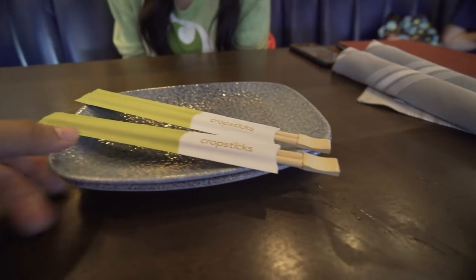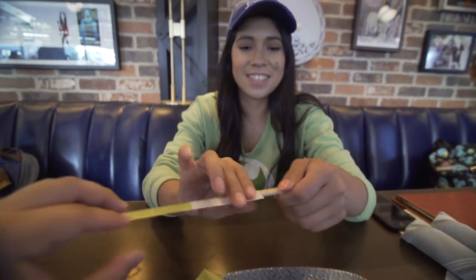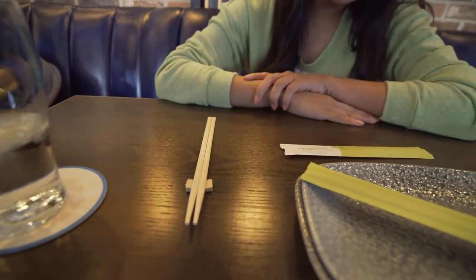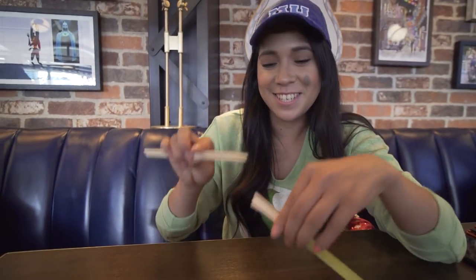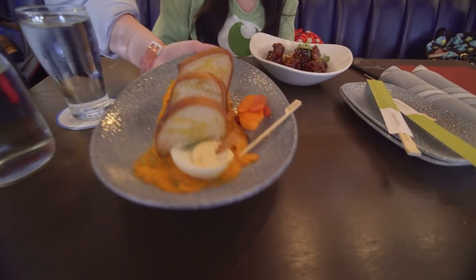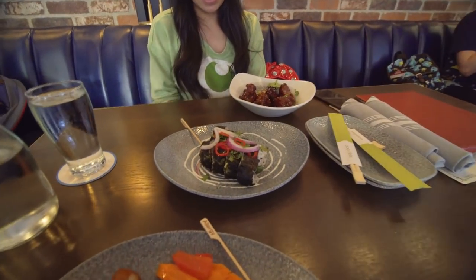So we just ordered some fizzy drinks — I'm excited for these! They're potions! They started off with some chopsticks, and look, you can break off the tip and use that as a place setter for your chopsticks.